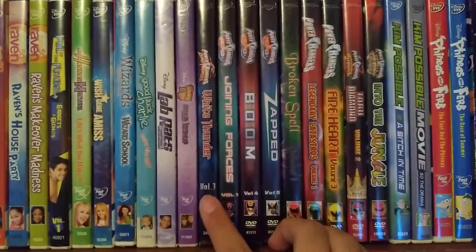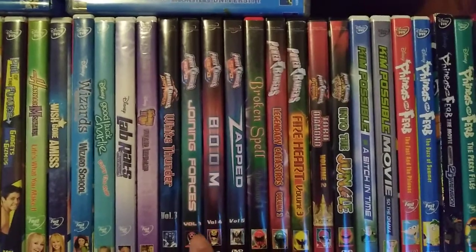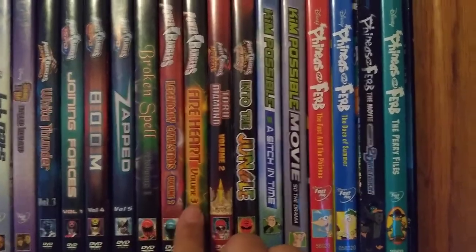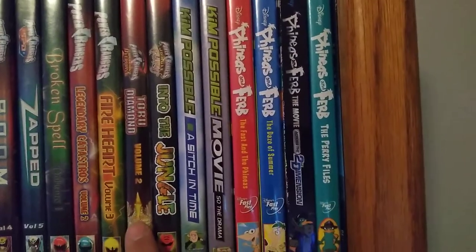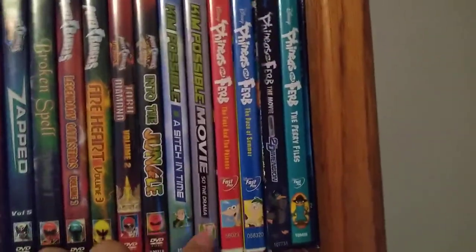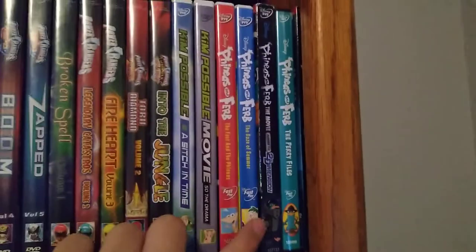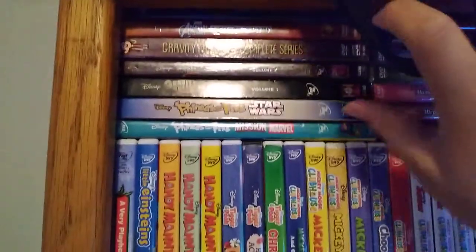Then we have the Disney Power Rangers section. We have Power Rangers Dino Thunder: White Thunder Volume 3, SPD: Joining Forces, Boom and Zapped Volumes 1, 4, and 5, Mystic Force: Broken Spell, Legendary Castles, and Fire Heart — all three volumes of Mystic Force. Operation Overdrive: Tora Diamond Volume 2, and Power Rangers Jungle Fury Volume 1. Then we have Kim Possible: A Sitch in Time, Kim Possible: The Movie So the Drama, Face of Fear, The Fast and the Furies, Days of Summer, Across the Second Dimension, The Peri Files, and Animal Agents.